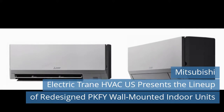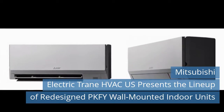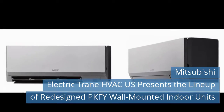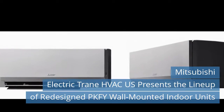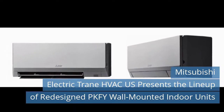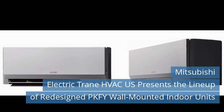The units operate efficiently and are whisper quiet. At low speed, the operating sound level for models PKF-Y-P04 NMU-E, PKF-Y-P06 NMU-E, and PKF-Y-P08 NMU-E is just 22 dB(A). The PKF-Y-08 NLMU-E model offers the greatest sound level reduction of 12 dB(A) at low speed over its predecessor.